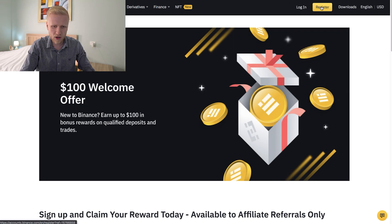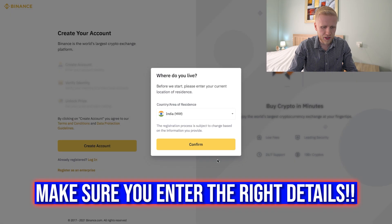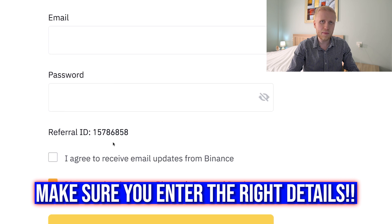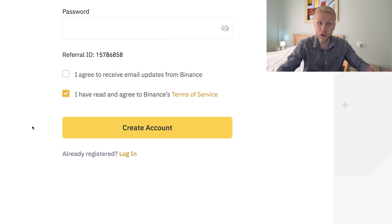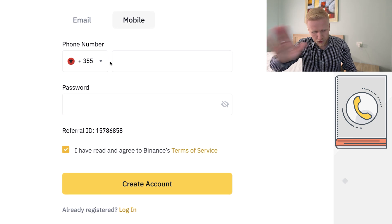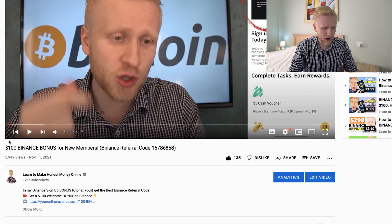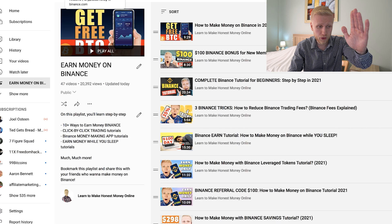You click 'Register' on the right-hand corner, choose where you live — for example, if you are from India, you choose India and click confirm. Then you simply fill out your email address, your password, and the referral ID that enables the bonus is automatically added. Then you click 'Create Account.' If you don't have an email address, you can create the account using your phone number. If you want to see more detail on how to use the bonuses, go watch my '$100 Binance bonus for new members' video on my 'Earn Money on Binance' playlist.